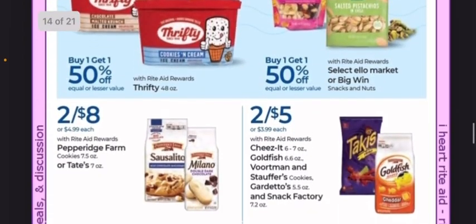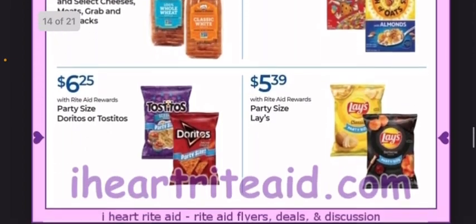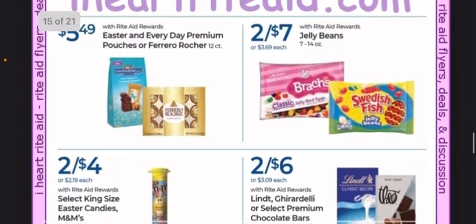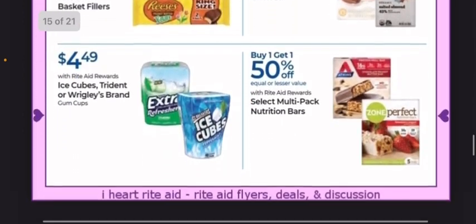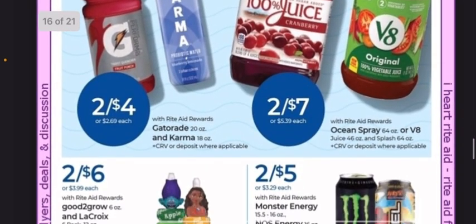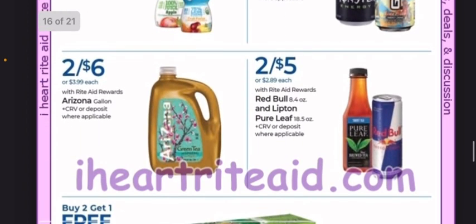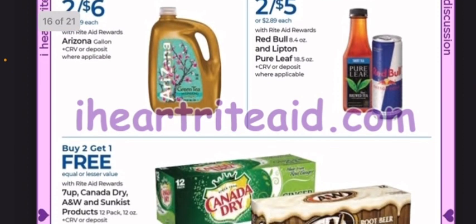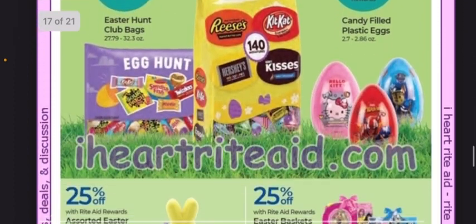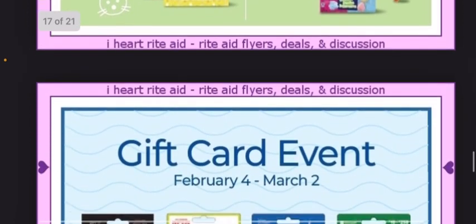Some grocery sale prices — nothing really of interest. Just some candy sale prices, nothing all that great. Some beverage sale prices — if that's of interest, you could probably pick up some beverages that would be less expensive than buying them at the grocery store. Some Easter stuff coming up but nothing deal-worthy.